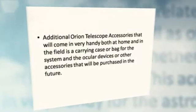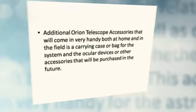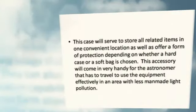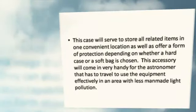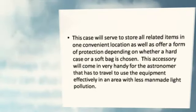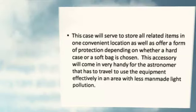Additional Orion Telescope accessories that will come in very handy both at home and in the field include a carrying case or bag for the system and the ocular devices or other accessories that will be purchased in the future. This accessory will also offer a form of protection, and depending on whether a hard case or a soft bag is chosen, it will come in very handy for the astronomer that has to travel to use the equipment effectively in an area with less man-made light pollution.